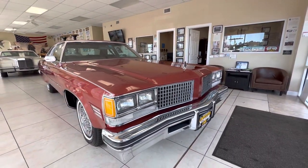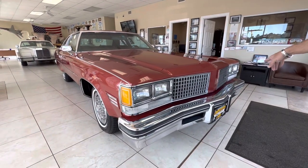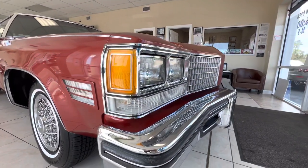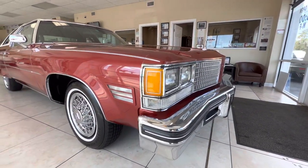You can see the bright work is very nice, very clean — the headlight bezels, the grille, the hood ornament, everything looks really, really good on the car. Straight body, no rust on the car.